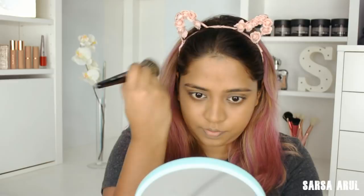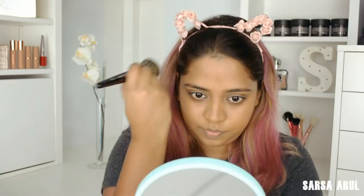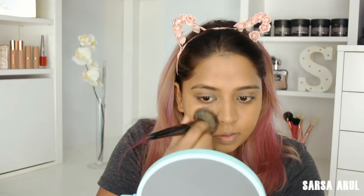Two pumps is enough for me to cover my entire face. In some areas I do need a bit more coverage so I'll go in there. I don't go full-on coverage because it doesn't work for my skin type. I'm not against it — people can go full coverage if it works for them — but for me I stick to medium coverage.